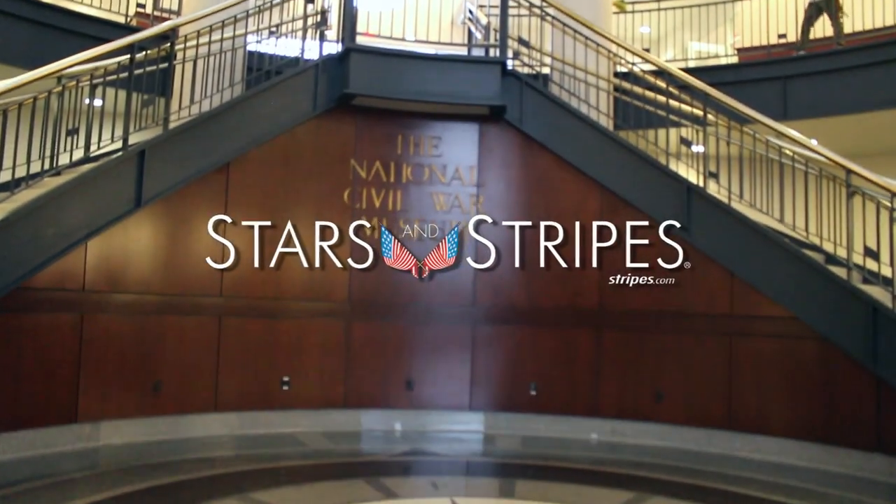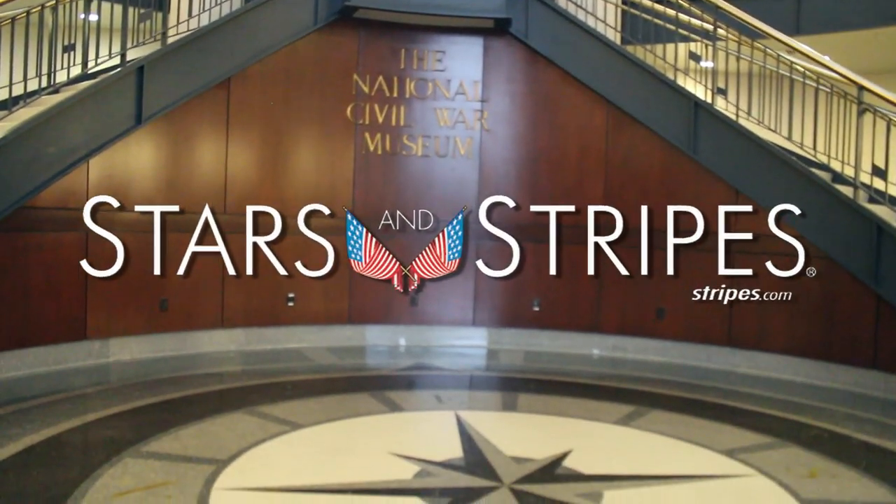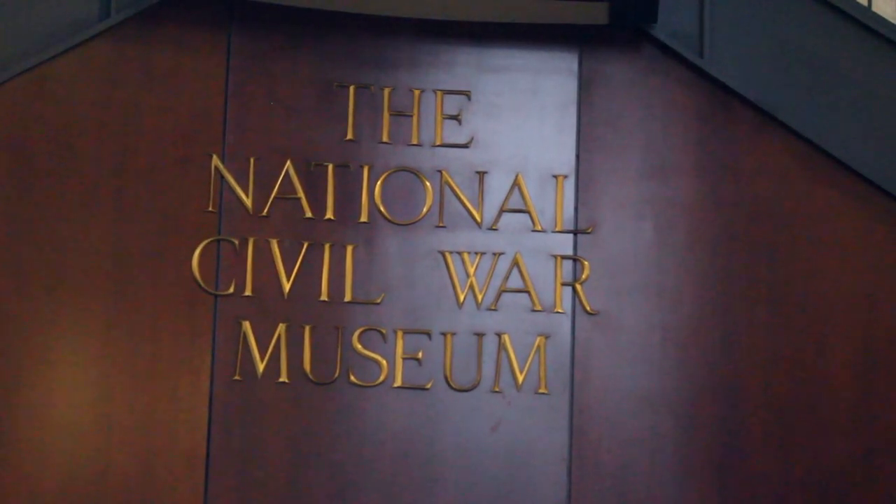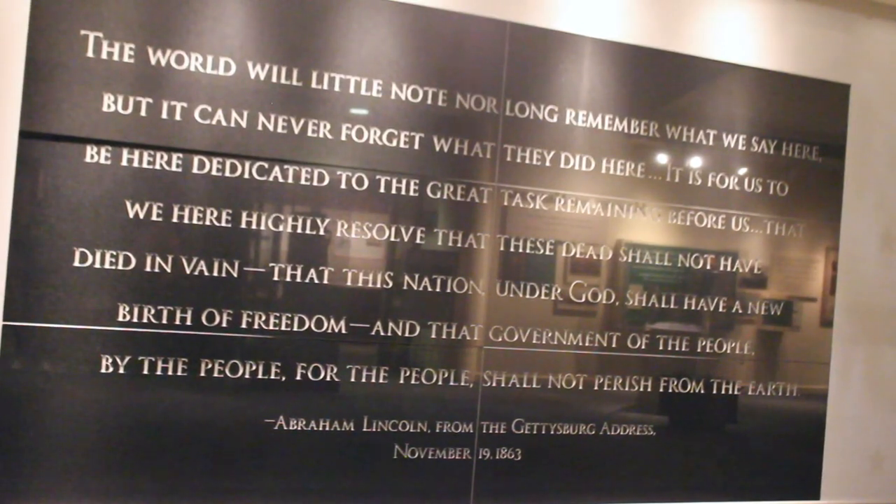The National Civil War Museum was built in 2000 and opened in 2001. What's really great about this museum is that it was the only museum in the country created with a collection and exhibit design from the beginning to tell the entire story of the American Civil War.